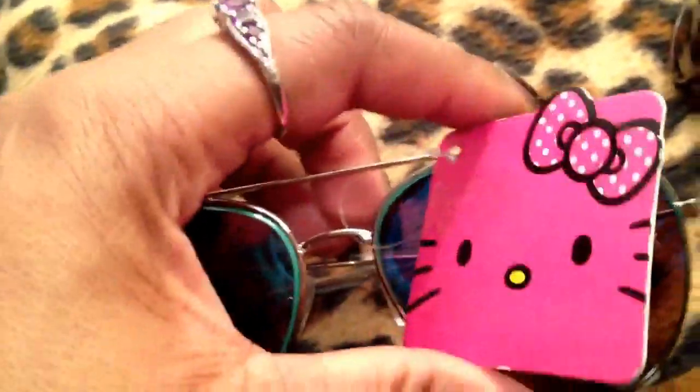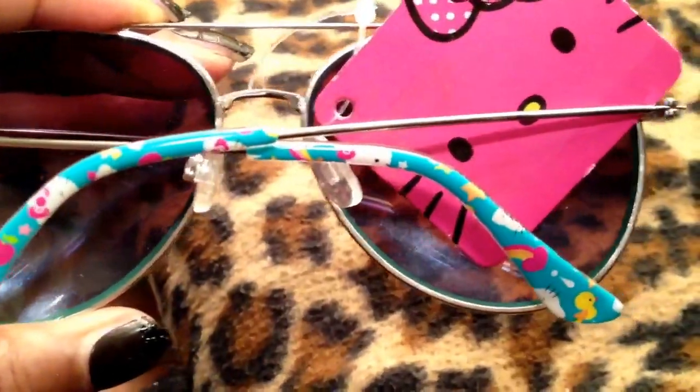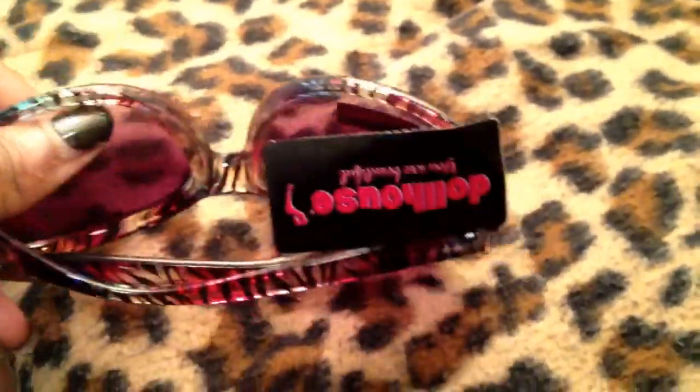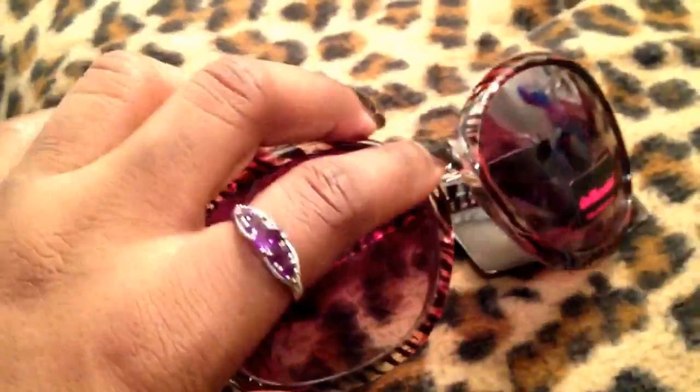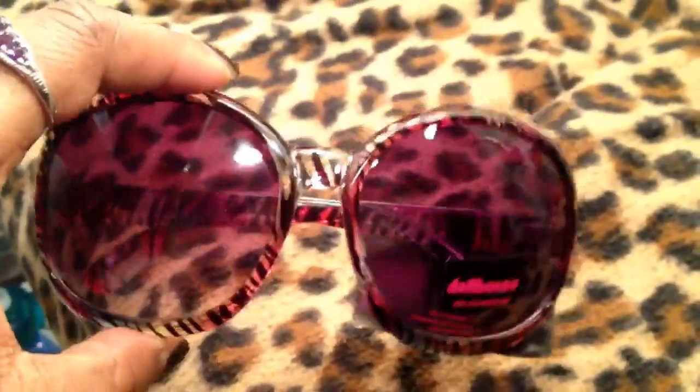I also have these sunglasses by Hello Kitty — these were all purchased in New York City. They've got the Hello Kitty tag, little Hello Kitty on the frame, kitties, stars and rainbows. I love the blue reflective lens — blue aviators. The last pair of sunglasses are from Dollhouse, which I love. They're like a rainbow zebra print, which I thought was really, really fun. I don't have anything like these.